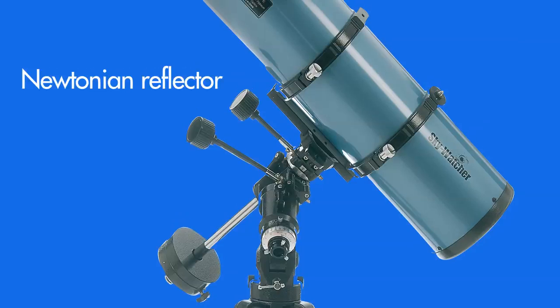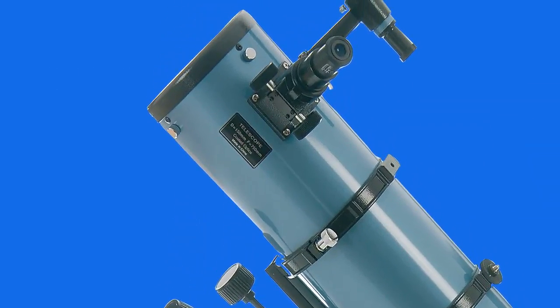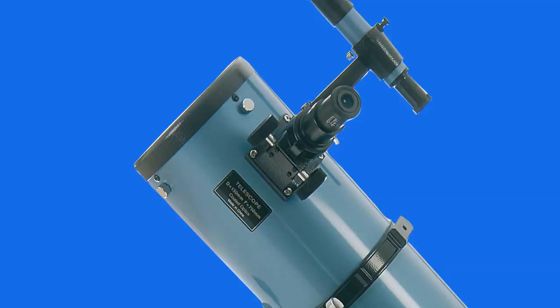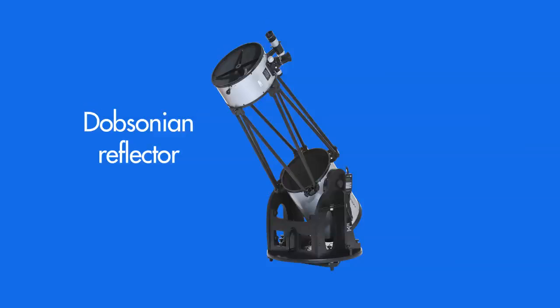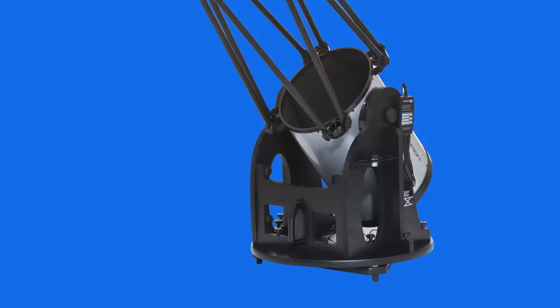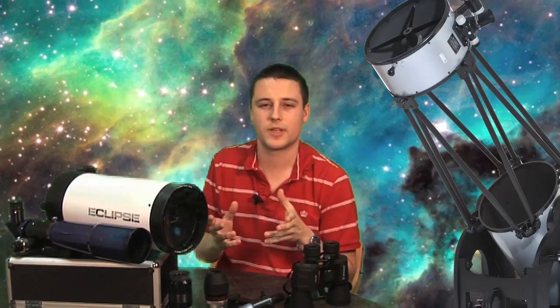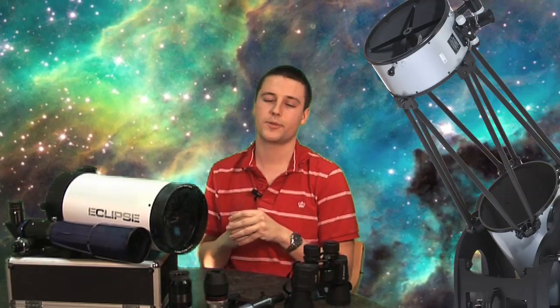Within these types there are lots of different telescope designs. With the reflectors for example, there are Newtonian reflectors, which is essentially a long cylindrical tube with a main mirror at one end and a little eyepiece holder coming off the side at the very top. There's also, in the reflector category, the Dobsonian telescope, which is essentially a Newtonian reflector but on a very simple swivelling mount. At the front here we actually have a 66mm refractor, and here we have a quite large 152mm Maksutov-Cassegrain, which is a type of catadioptric telescope.